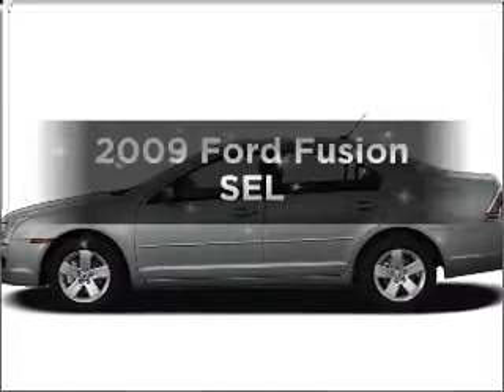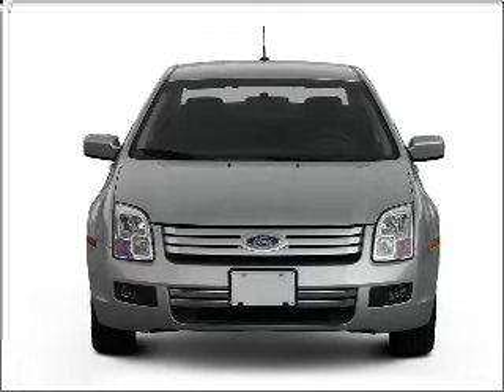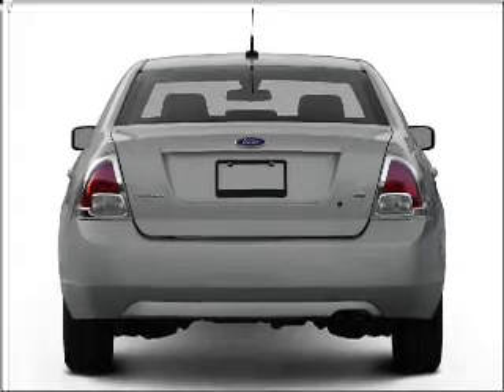Imagine yourself in this 2009 Ford Fusion. This is the set of wheels you've been looking for, with a reliable 6-cylinder engine connected to a smooth shifting 6-speed automatic transmission. Premium wheels give a more luxurious look.